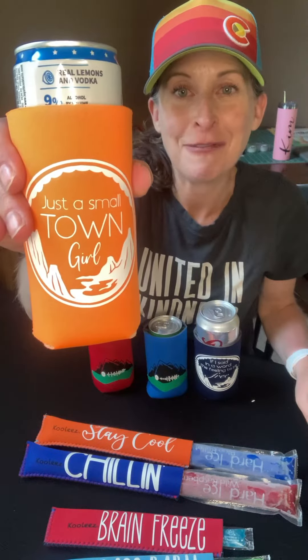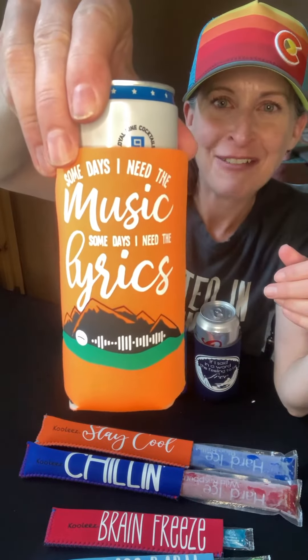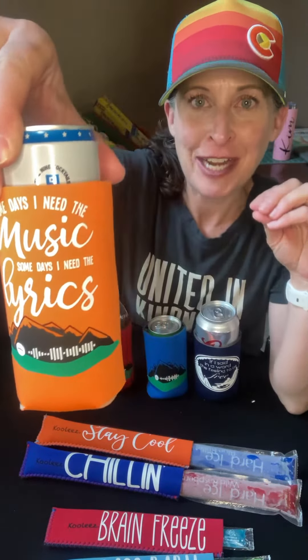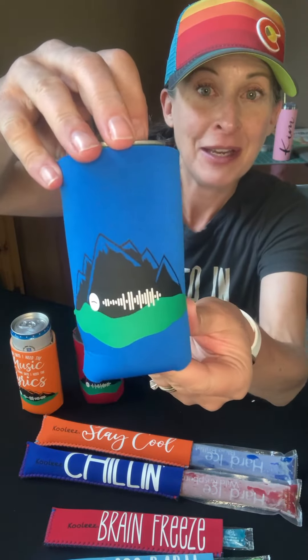And then the most fun was creating these individualized koozies. This is mine, and the lyrics — 'just a small town girl.' And then on the back I have my quote for music and my Spotify code. I finally figured out that when you have a curve, you need to make sure your Spotify code is small enough that it's not curved, because it wasn't reading when I had it all the way across. But I figured it out — I added a cool little mountain with some grass and then the Spotify code right there.